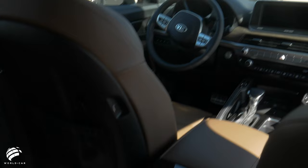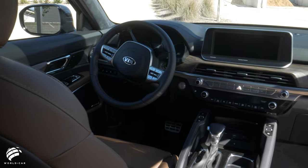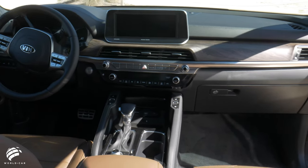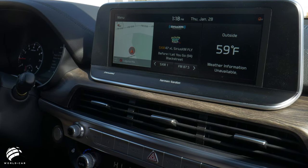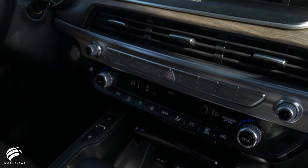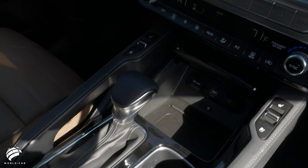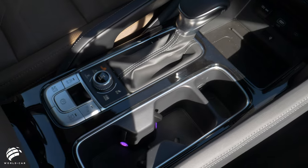Even the base-level trim on the Telluride will bring you many convenient features. Standard offerings include an 8-inch touchscreen with rear camera display, Apple CarPlay and Android Auto, Smart Key with push-button start, rear passenger air conditioning, 18-inch alloy wheels, a leather-wrapped steering wheel, and smart cruise control with stop-and-go.